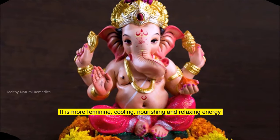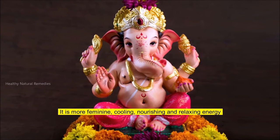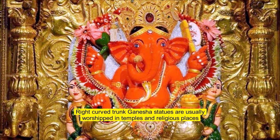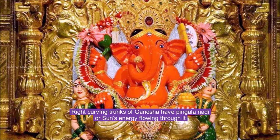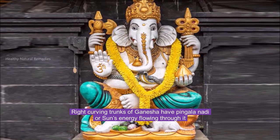The Ida Nadi is more feminine, cooling, nourishing, and relaxing energy. Right-curved trunk Ganesha statues are usually worshipped in temples and religious places. Right-curving trunks of Ganesha have Pingala Nadi, or the sun's energy, flowing through them.